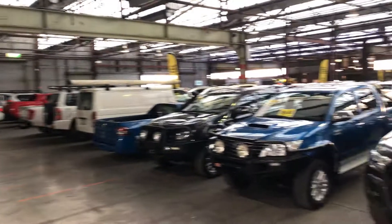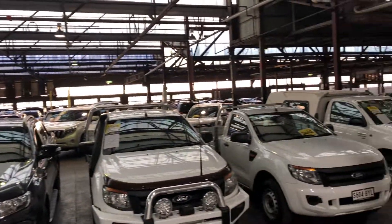Zubacars Warehouse is where you can buy direct and save. We have over 300 vehicles on the lot and another 2,000 vehicles Australia-wide. We hope to see you soon. Thanks.